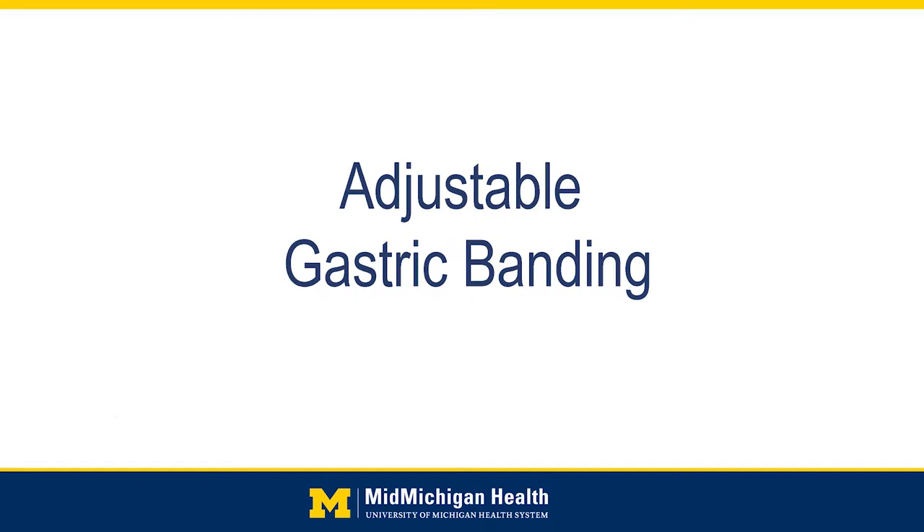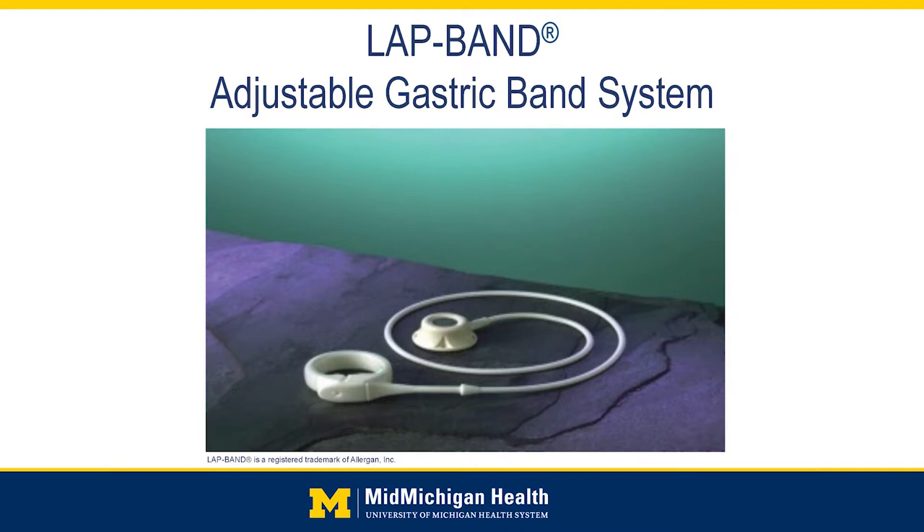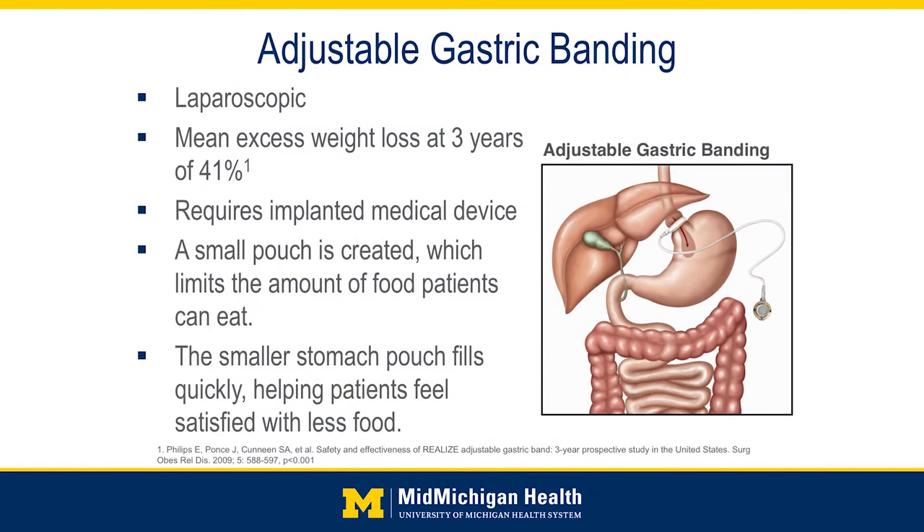So first I'll talk about the adjustable gastric band. I'll qualify this by saying that the gastric band is kind of a dying breed. Five years ago, a lot of patients were having a band performed, but nowadays it's been largely replaced by one of the other procedures, which is the sleeve gastrectomy.